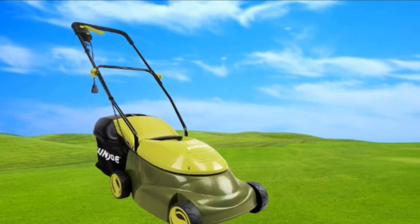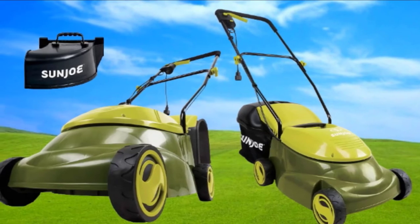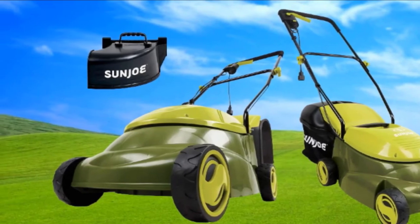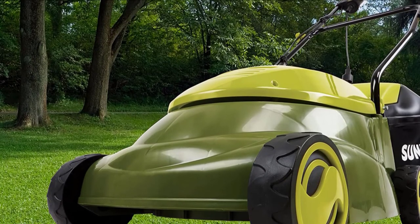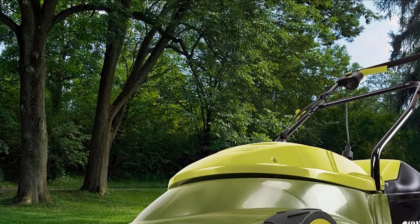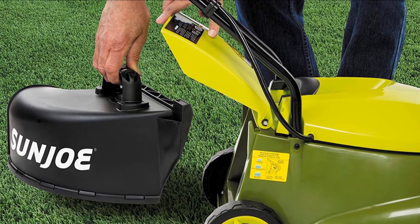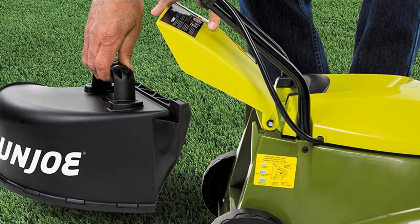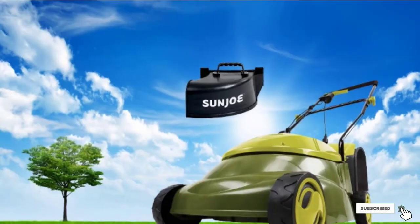One area where this mower doesn't do as well is the number of cutting heights and the fact that there's no single-lever system to change cutting heights in an instant — you have to change the cutting height on each wheel individually. But other than that, it's really easy to push, cleans up easily, and is a breeze to store away. While the MJ401E doesn't have the manly profile of the AUM 50514, this is a classic case of don't judge a book by its cover. It does an outstanding job on most lawns, doesn't die on you halfway through, and is so maneuverable you might never have to reach for your edger again.